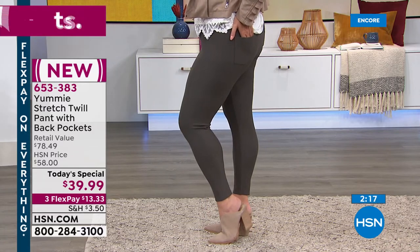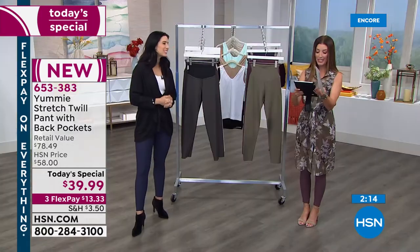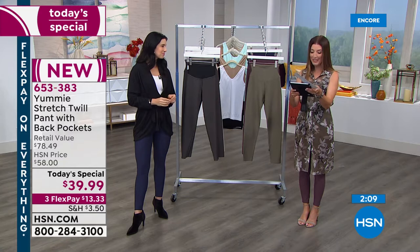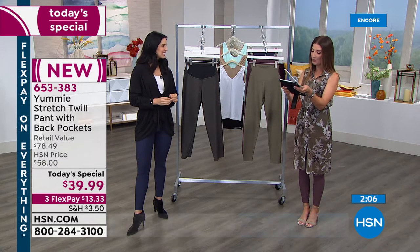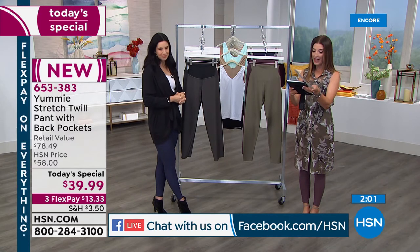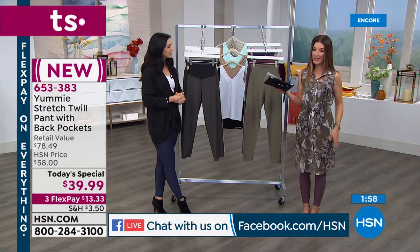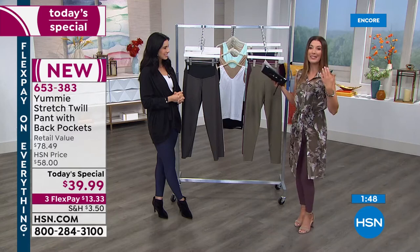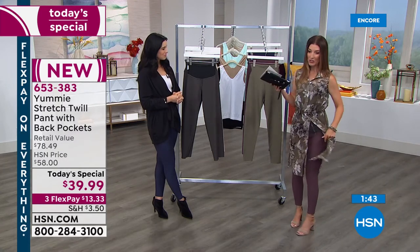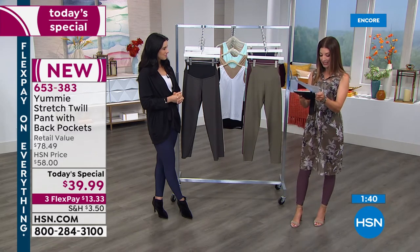Let's say hi to some of our friends on Facebook. Bernadine is here and says she loves HSN. Marie on Instagram says she always watches whenever I'm on and loves her Yummy. Janice asks what top I'm wearing — I'm wearing a sheer tunic from Juliana. So look through your wardrobe right now. If you have tunics, toppers, cardigans, great dusters — this is the perfect legging pant to wear with all of those great lengths.